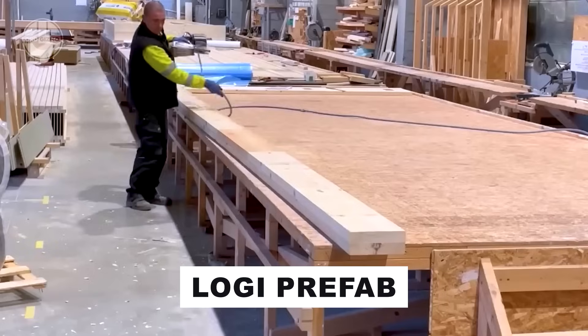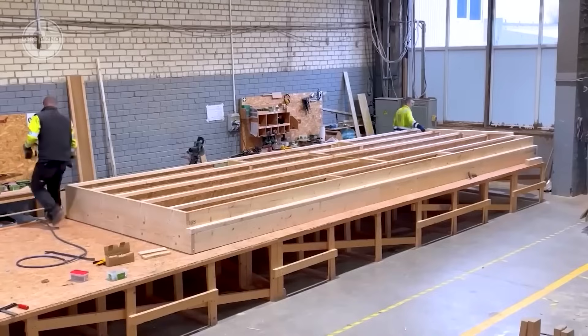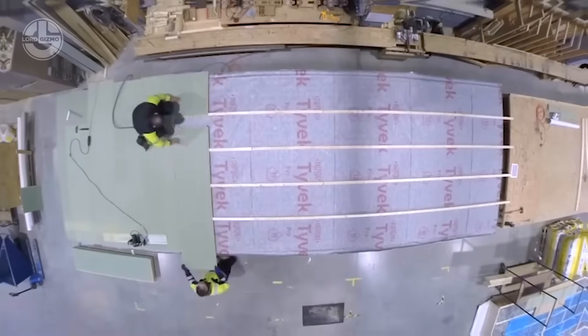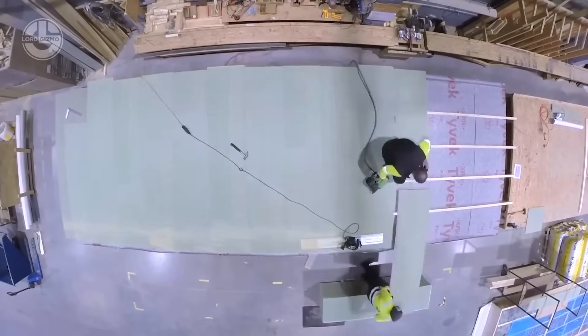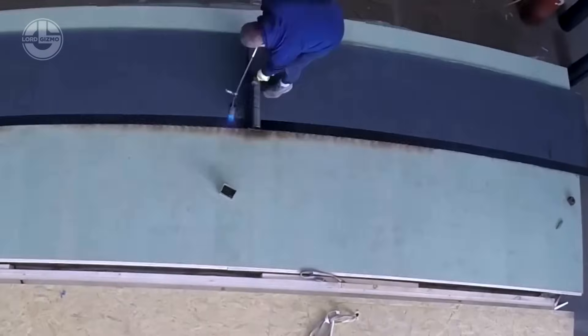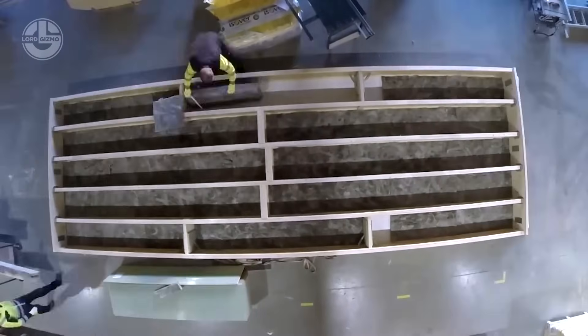Housebuilding has reached new heights of simplicity. Picture an empty lot on Friday evening transforming into a near-finished home by Monday morning. Losh Prefabs, with a lean team of just over 30, has nailed this feat across 300-plus projects. Operating turnkey, they craft homes section by section.